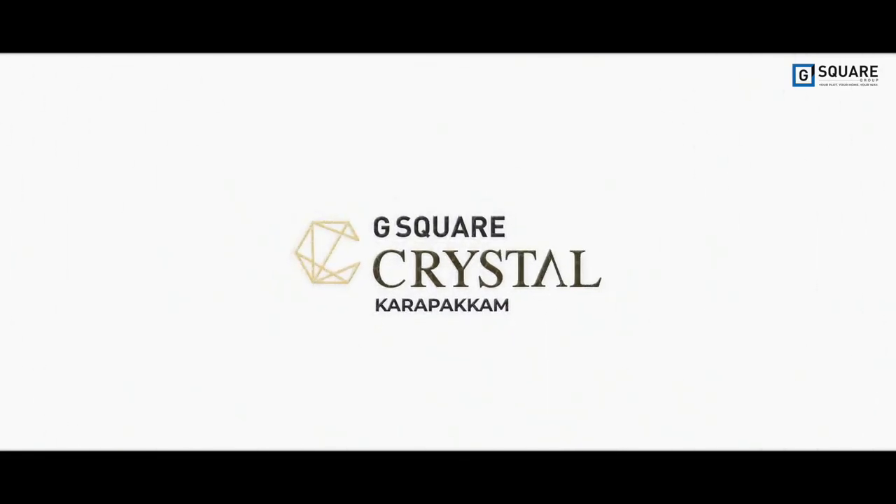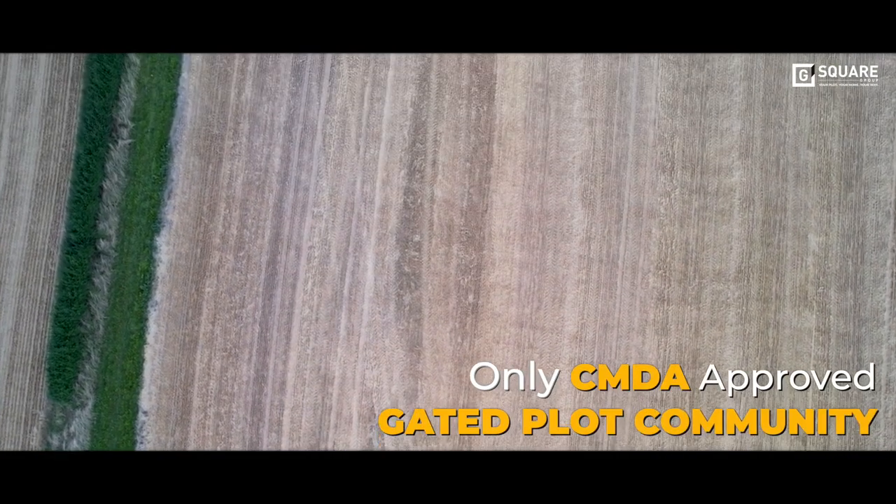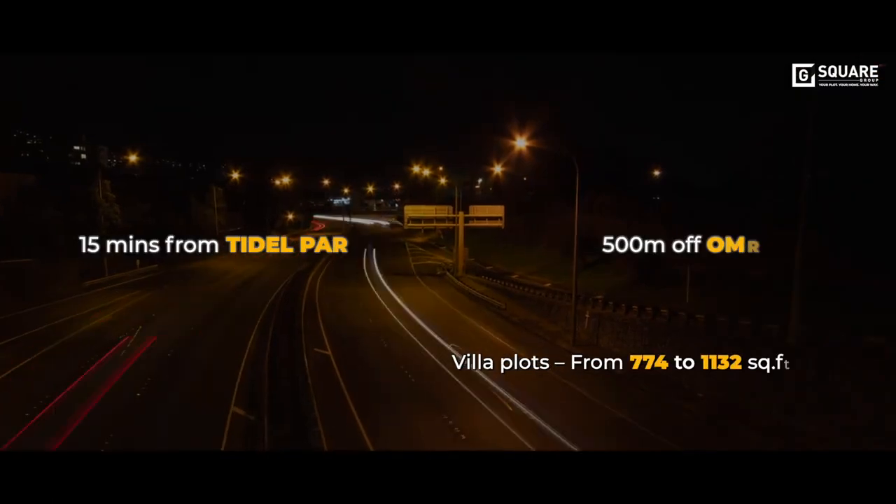Launching G-Square Crystal — the only CMDA-approved gated plot project in Karapakkam, 500 metres off OMR.